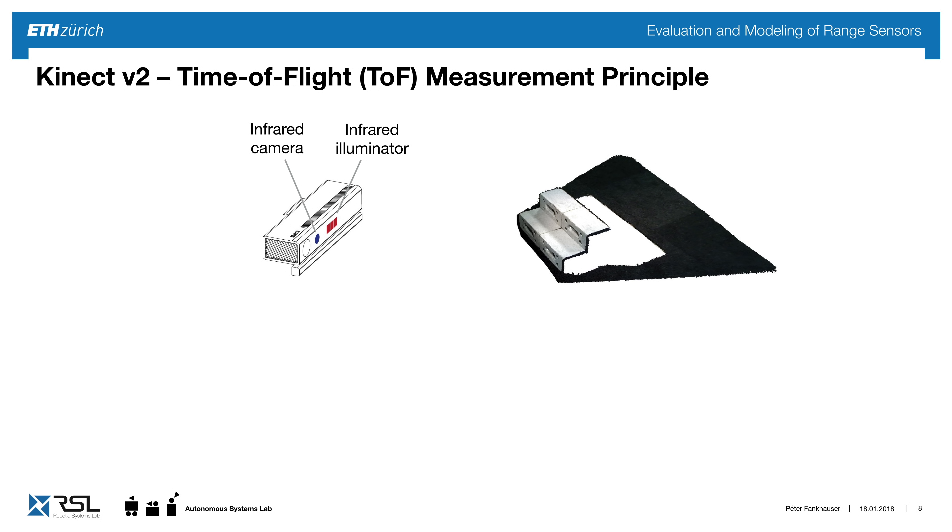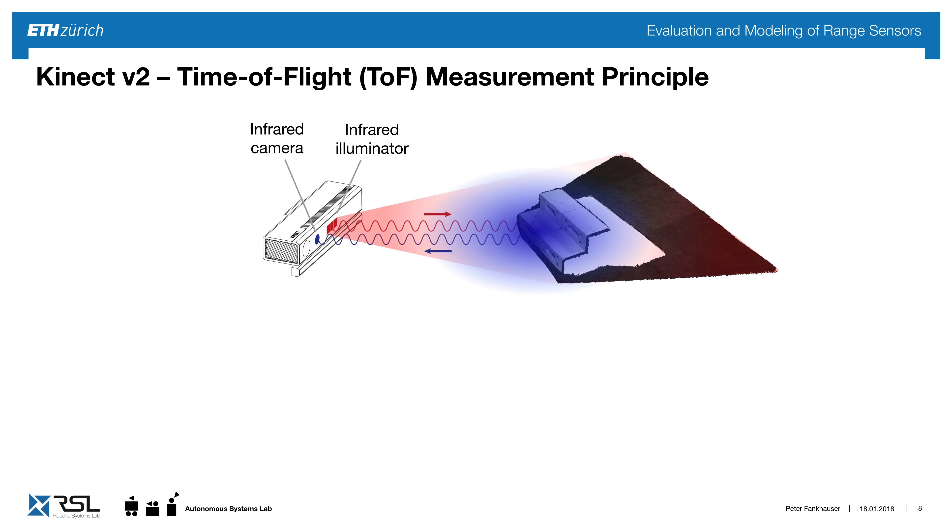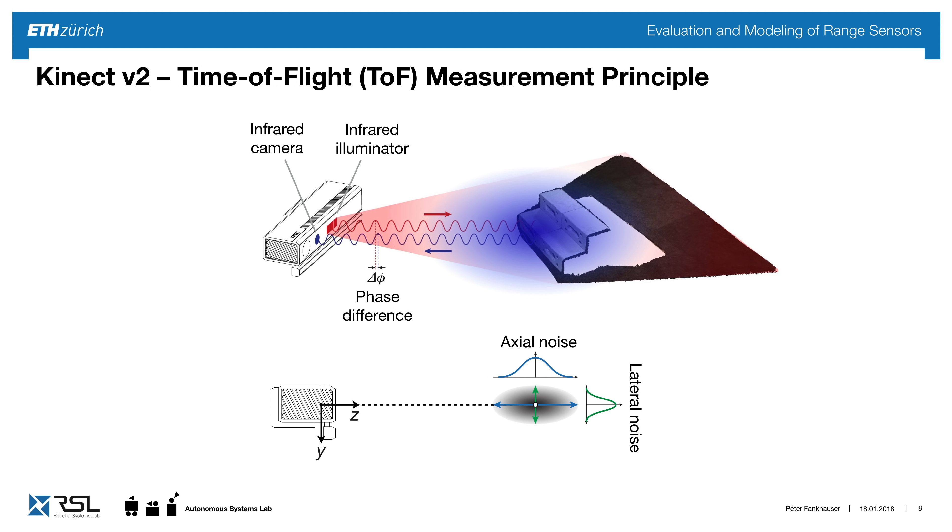This camera works by strobing an infrared light onto the scene, from which it is reflected back to a sensor. By measuring the phase difference, we can measure the time of flight of each ray and create the depth image for each pixel. What I'm interested in is the axial noise along the measurement ray and the lateral noise perpendicular to the measurement ray.